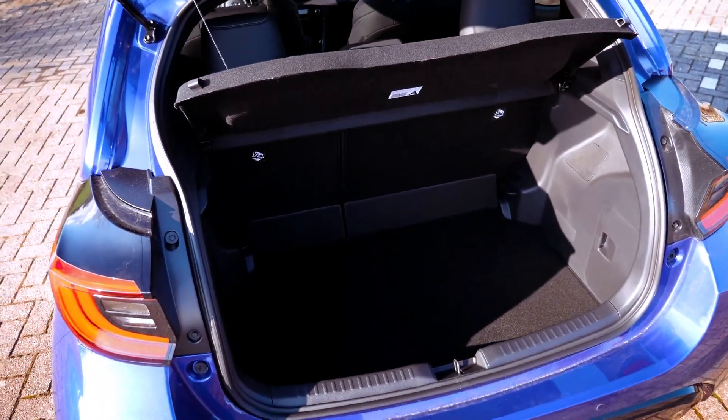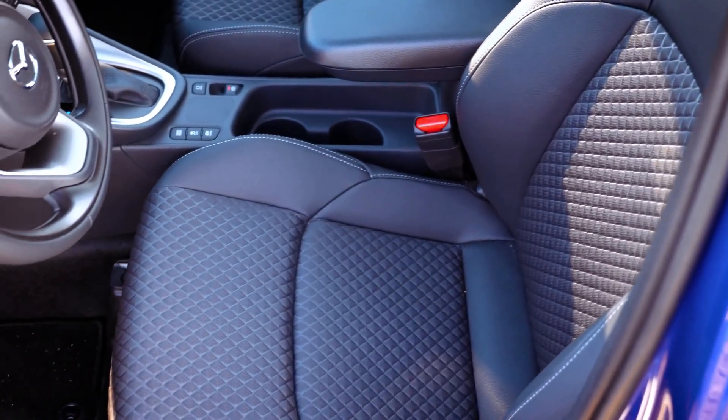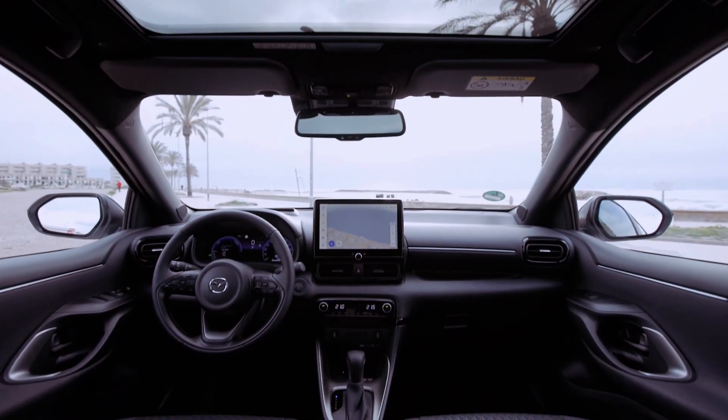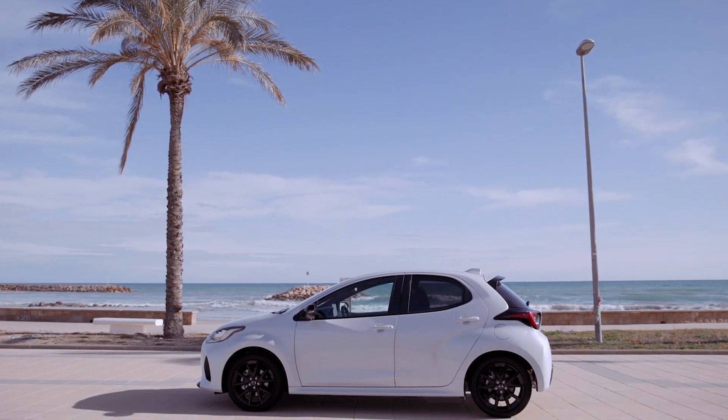Beyond performance and efficiency, the Mazda 2 Hybrid also impresses with its sleek design and well-appointed interior. Its compact dimensions make it ideal for navigating city streets, while the cabin offers a comfortable and refined environment for occupants.